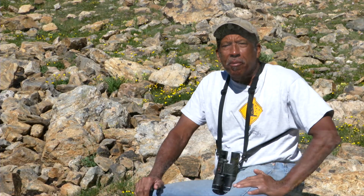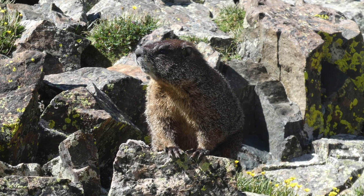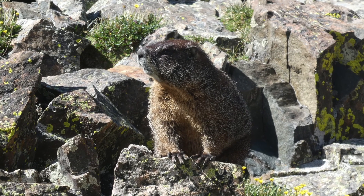I study the physiology of marmots, Marmota flaviventris, which is the yellow-bellied marmot here in Colorado. In general, unless they're more melanistic, they've got the yellow belly. That's the key characteristic.